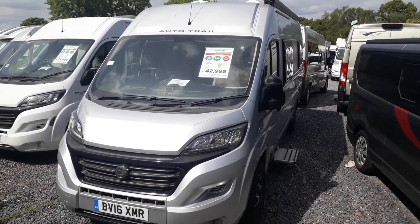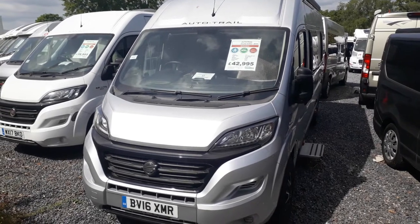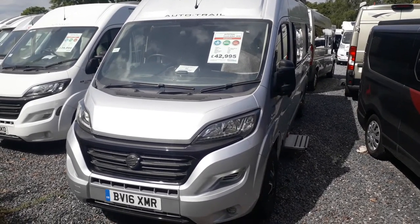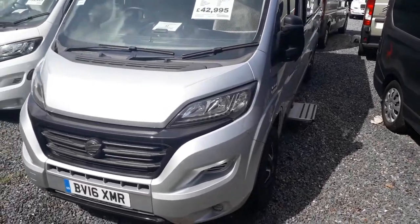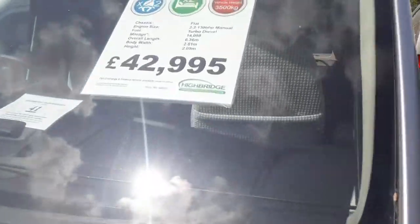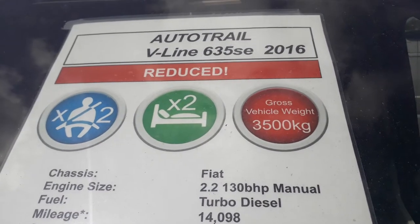Hi, this is Highbridge Motorhomes Devon Branch, and today we're doing a little walk-around video on one of our bits of used stock — pre-loved. She is a 2016 Autotrail V-Line 635 SE. Let's have a look at the vital statistics on the window sheet: she's an Autotrail V-Line 635 SE, 2016, on a 16 plate.